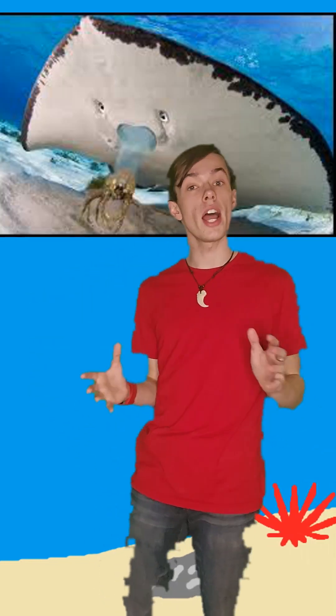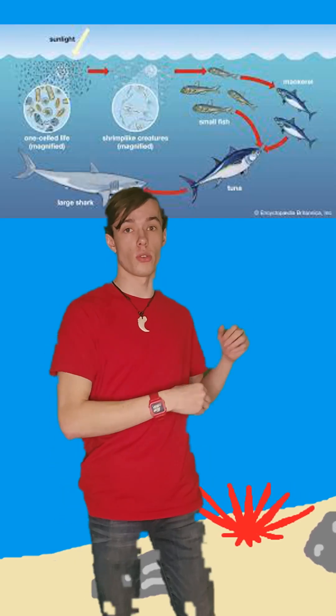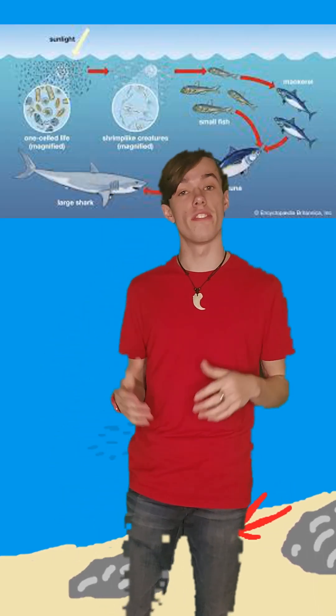Since mollusks are the main food source that bottom feeding predators such as rays rely on, this prompted a branch of rays to search for other sources of food. One branch of rays went the filter feeding route,